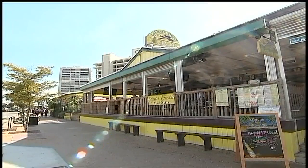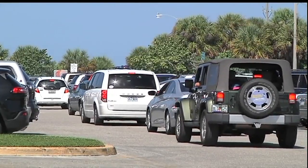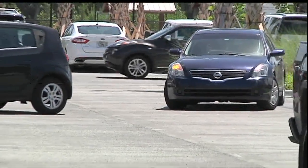For businesses on Siesta Village, traffic issues have always been a problem. But parking is on the top of the list. After a recent parking study done by the county, we're about 300 spots short in the village alone.